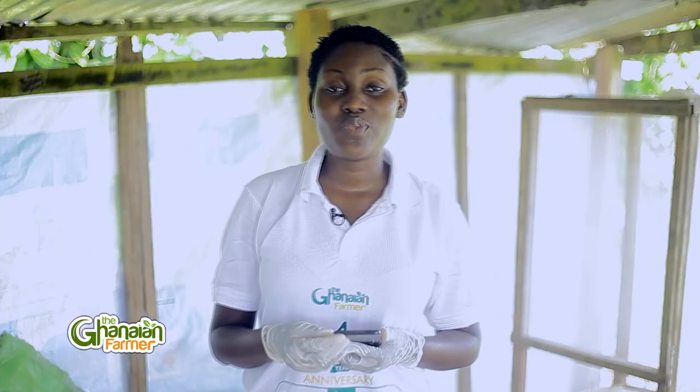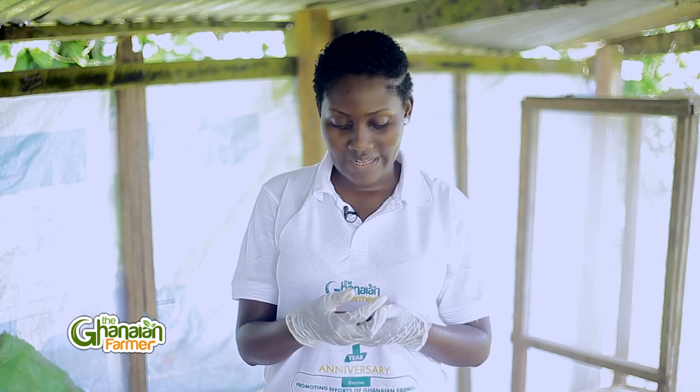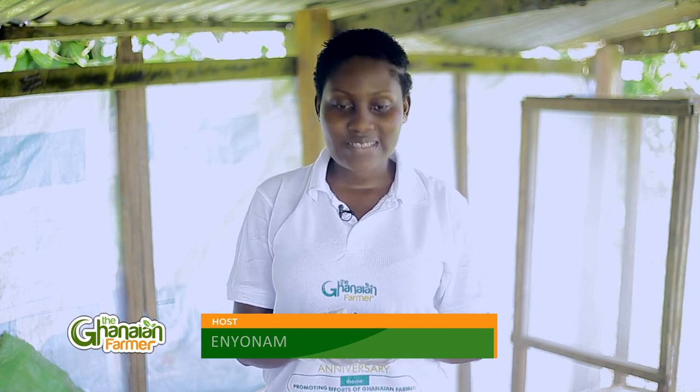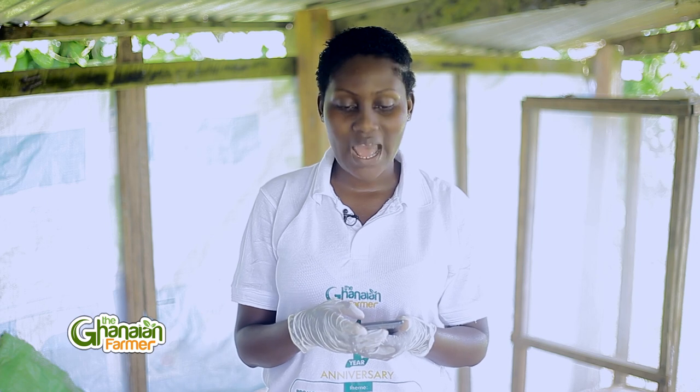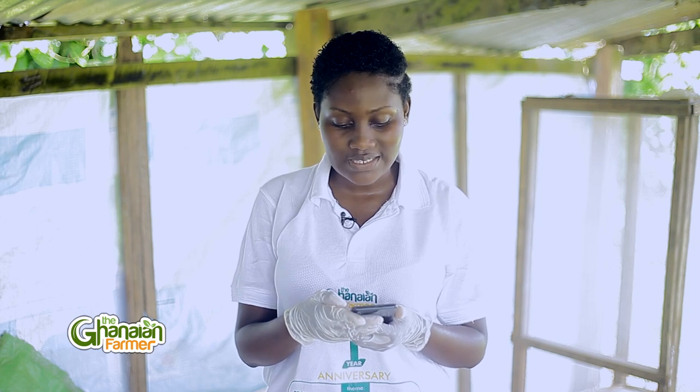Still on the subject of black soldier fly larvae, the scalability of this technology in Ghana would depend on a steady source of large numbers of black soldier fly larvae. Let's speak with Dr. Ebenezer Jamna, Department of Animal Science and farm manager at UCC's teaching and research farm, about statistics on black soldier fly larvae production in Ghana.